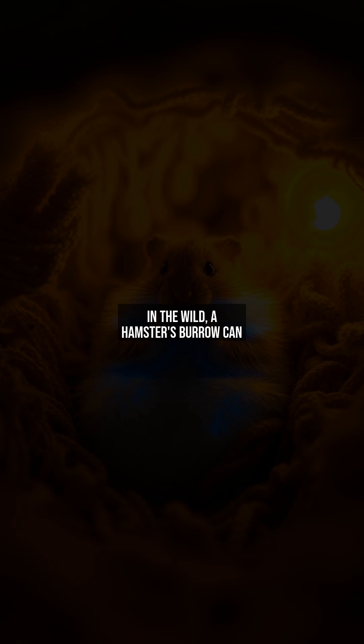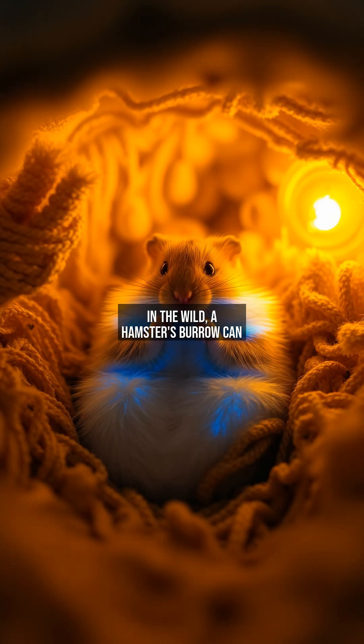In the wild, a hamster's burrow can plunge below freezing at night. Torpor kicks in like a thermostat — breathing slows to one to two breaths per minute, and body temperature drops nearly to ambient levels. Remarkably, their organs stay undamaged despite this extreme shift. This isn't sleep; it's a controlled shutdown of non-essential systems, leaving just enough energy to reactivate when conditions improve. Without torpor, a single cold night could be fatal.